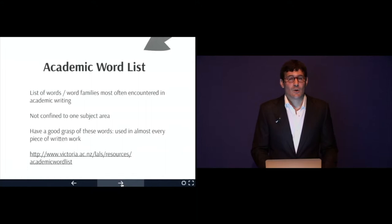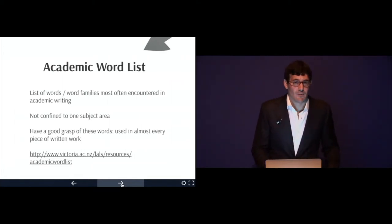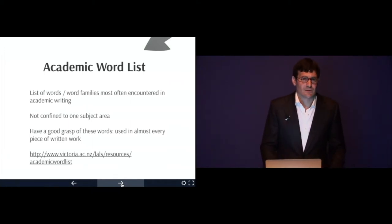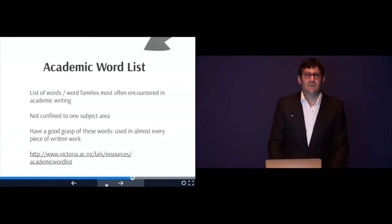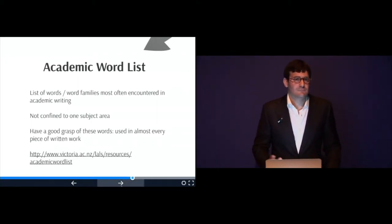We talked a bit about what it means to learn a word, and we'll go more in-depth during the verb and noun presentations. If you're interested in the Academic Word List — how it was put together — the one I'm using here was compiled by Avril Coxhead at the University of Victoria in New Zealand. You can click on that link to see what she has to say, the criteria used, and get an overview of the different words and word families.